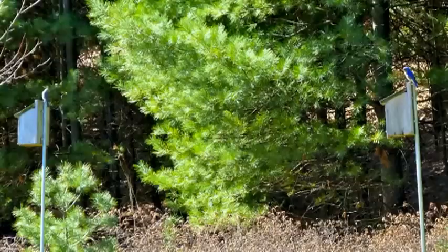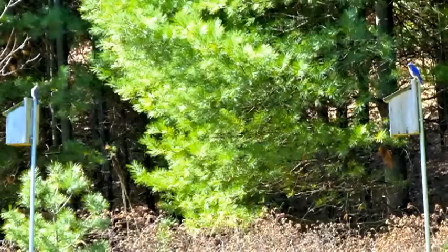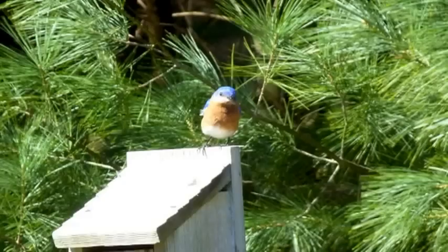We're going to see an interesting thing here. There are two nesting boxes — there's a female looking at one and a male looking at the other. They're trying to decide which one would be better for their nesting. You can't have them too close together because there's a lot of competition.